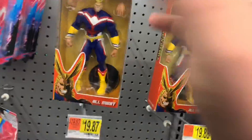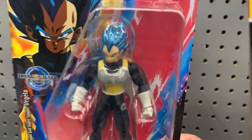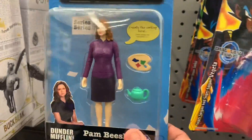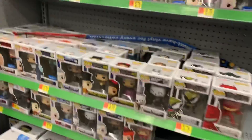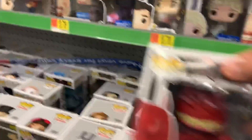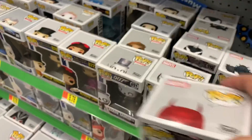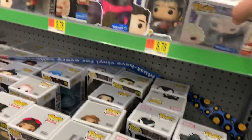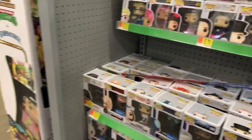All Might — these are cool. And The Office. These are Venomized, they're always cool. Alright, let's go to the toy aisle.